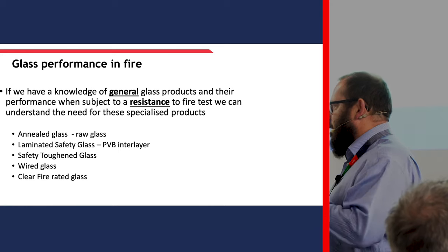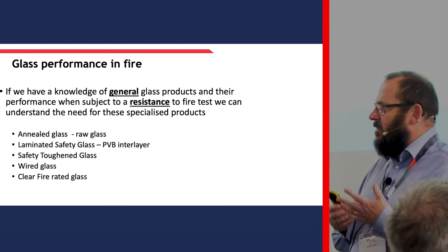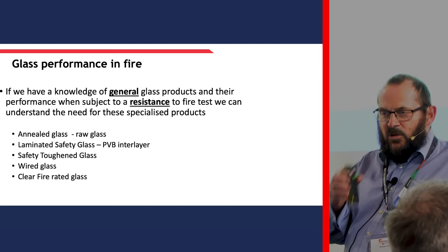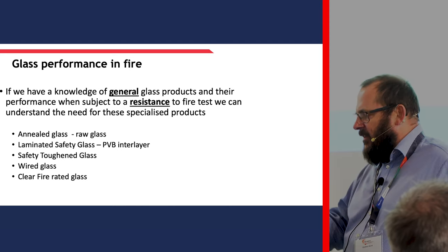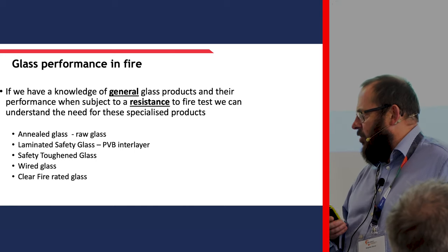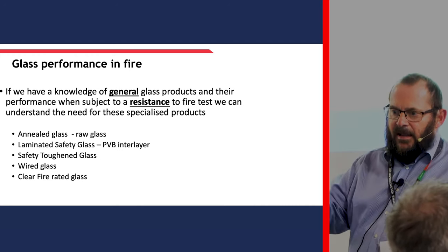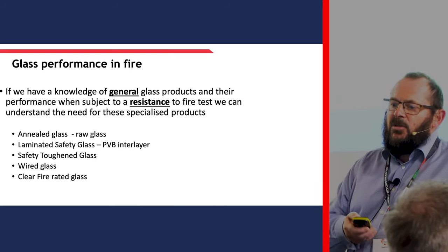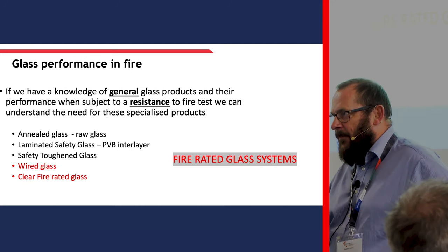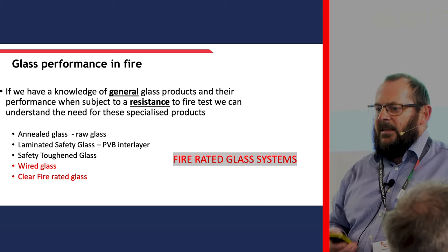Talking about glass - people probably think of glass as an inorganic, inert material. It doesn't burn unlike some organic materials we've seen in the past. So why do we need this specialist fire resistant glass? We first have to go back to first principles - understanding why general glass products perform the way they do when subjected to fire. We have annealed glass, which is the raw glass that comes off the furnace. We have laminated safety glass with a PVB interlayer used in balustrades or safety applications. We have toughened safety glass. Then we have wire glass, easily recognisable by the wires embedded in it. And we also have clear fire rated glasses which to the eye look no different to other types of glass.